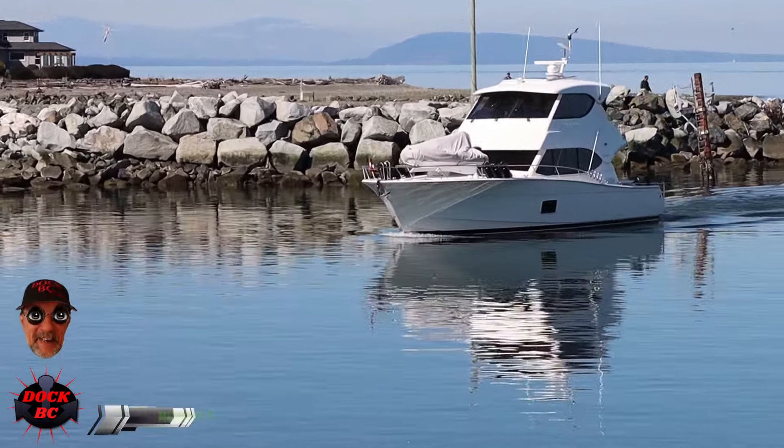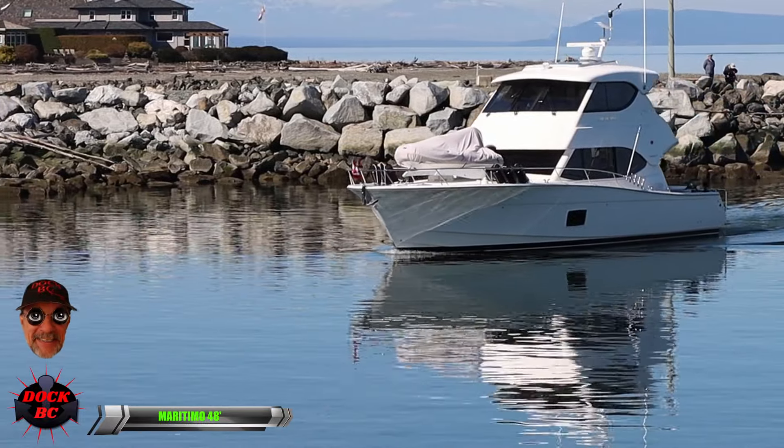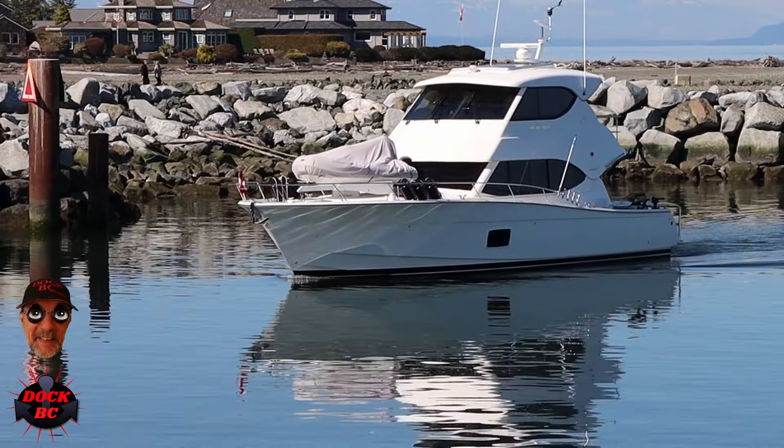Take a look at this nice big old luxury boat coming in here. This is one of those Maritimo 48 footers. This is one nice looking boat — I wouldn't mind having this one sitting on my driveway.